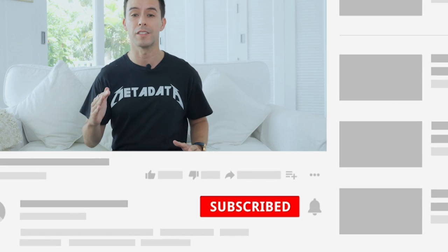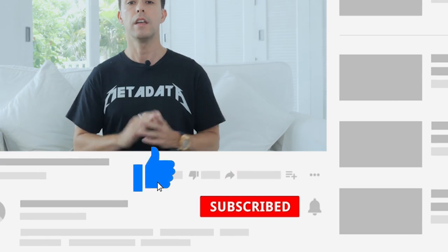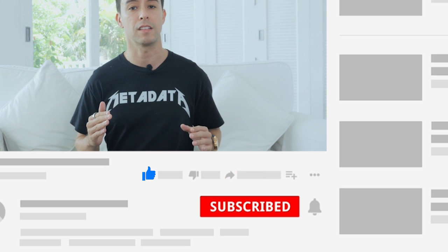Before we get started, I'd like to ask if you would smash that like button for the YouTube algorithm. Smashing the like button helps out my channel a ton, but it also helps the algorithm know what kind of content you want to see more of.